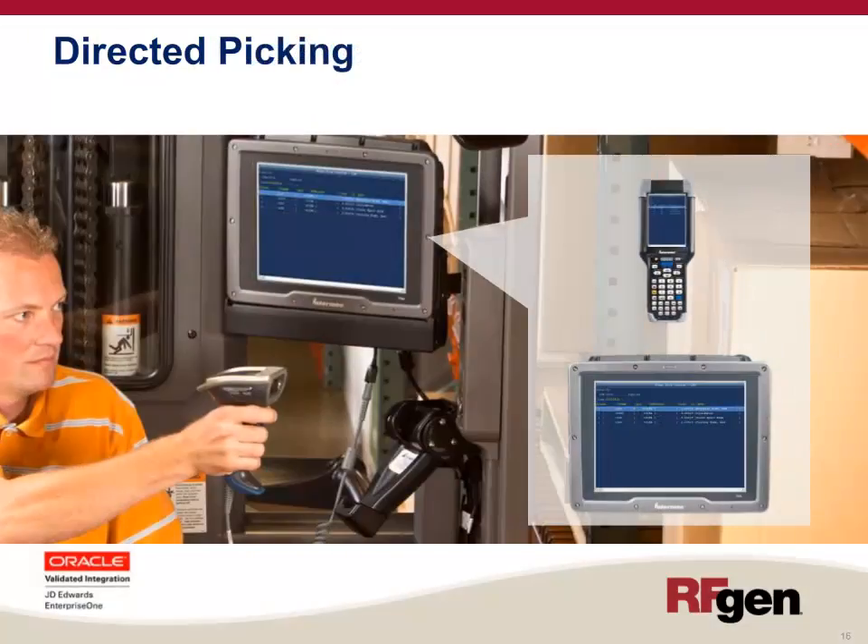When a sales order is released to the warehouse for picking, the Warehouse Director will include it in a pick batch. Pick batch characteristics are predefined for things like total orders per batch, total lines per batch, total weight per batch, and shipping carrier. Once a pick batch has been created, the worker can access it on their mobile device and be directed in a systematic way to pick the order lines with the least amount of travel in the warehouse. Once the batch is picked, the orders within it become eligible for Pack Confirm and Ship Confirm.